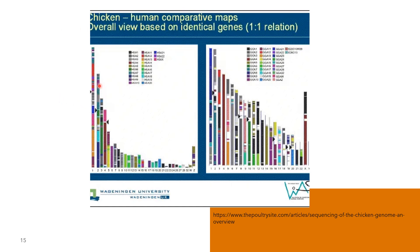A comparative map of the chicken and human genes is shown here. Another discovery from the chicken genome project is that chickens and humans have a similar number of genes for olfactory receptors, suggesting that the chicken's sense of smell is much greater than previously thought.